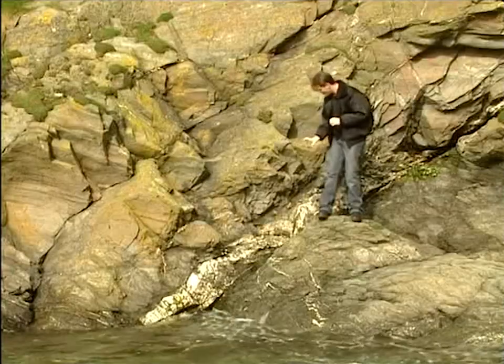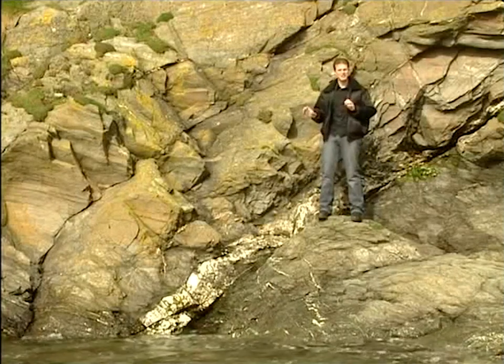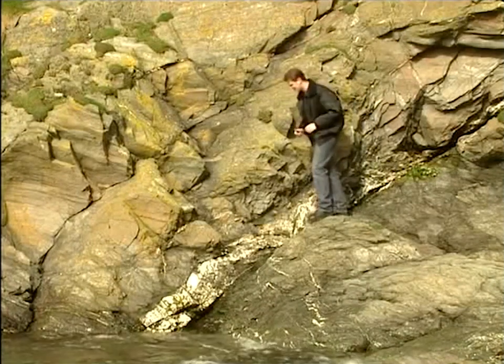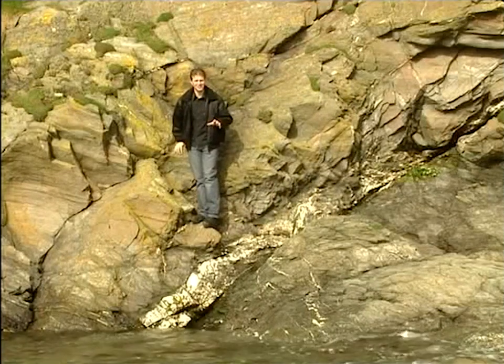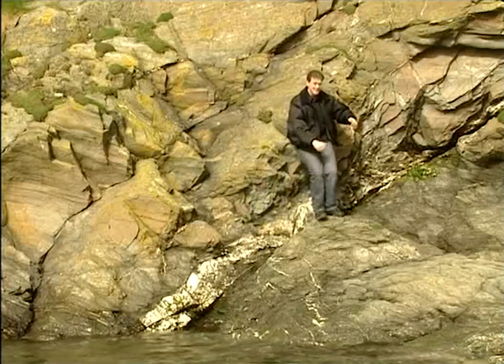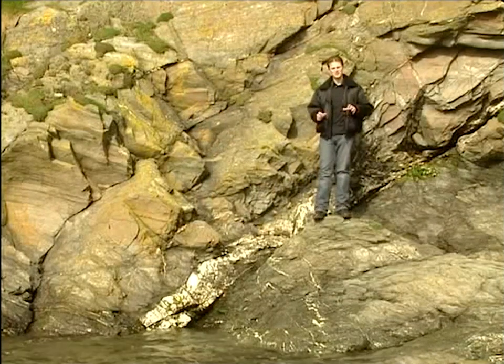Now over a period of about a hundred million years the ocean began to close up. And these two huge super continents collided forming a mountain range which originally stretched from North America right across to Scandinavia. And believe it or not this fracture line is where the two continents met. So in effect if I stand over here I'm standing on a continent that forms North America. And if I stand over here I'm standing on the continent that forms Africa.